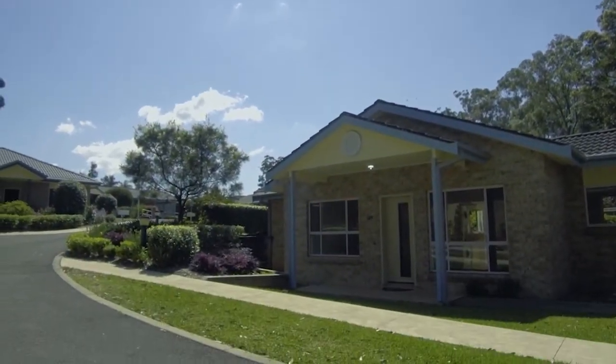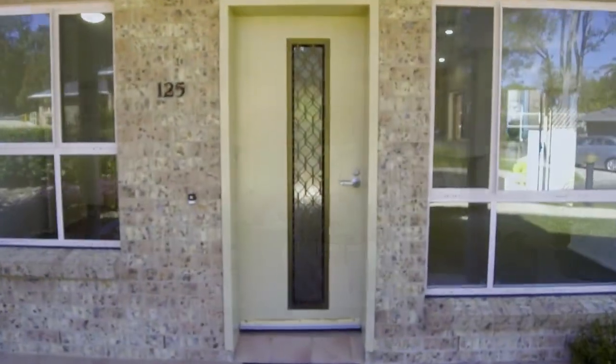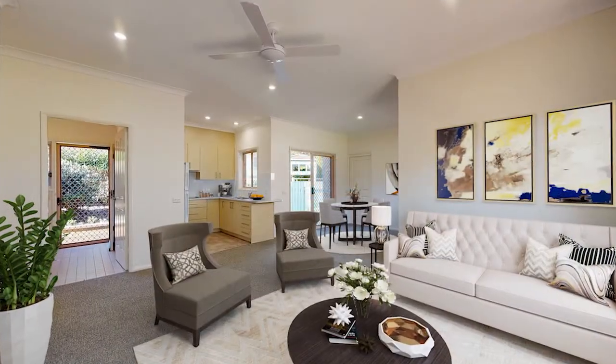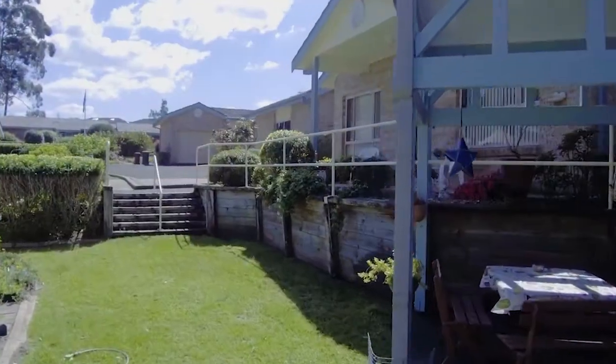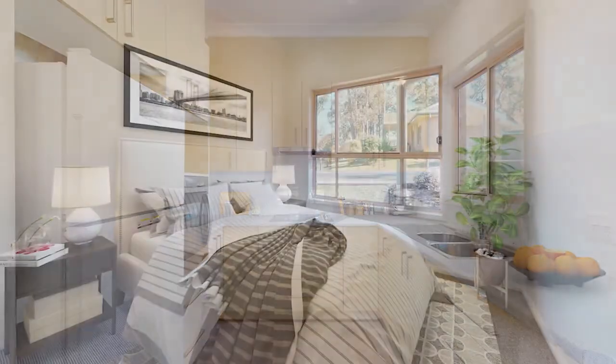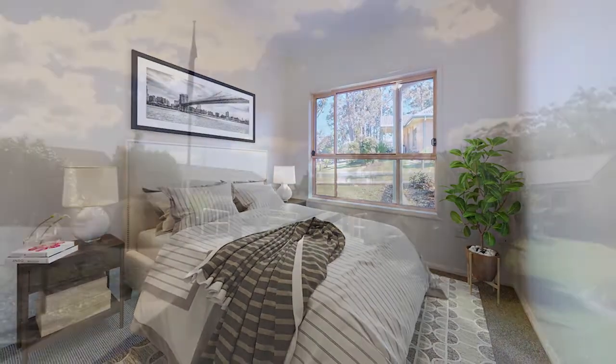IRT St George's Basin is designed to maximise the beautiful natural setting and light of the surrounding area. Made up of 19 independent living villas with private courtyards, each villa features modern Westinghouse appliances and spacious bedrooms and living areas.